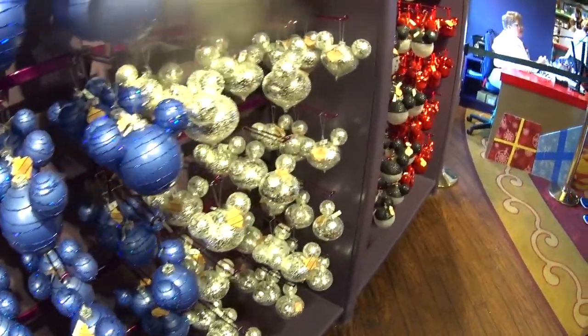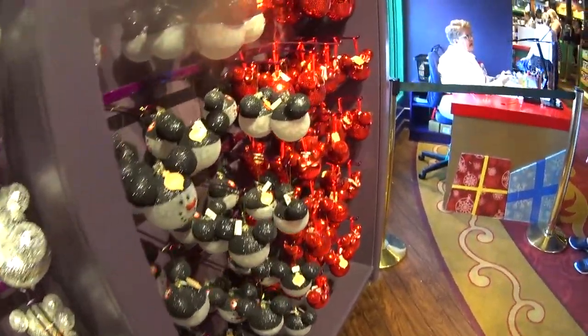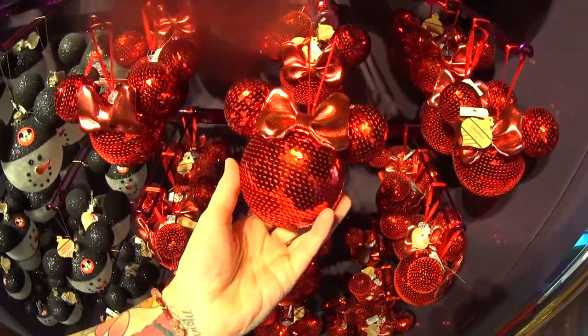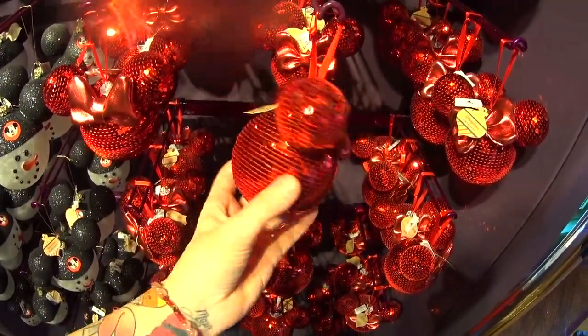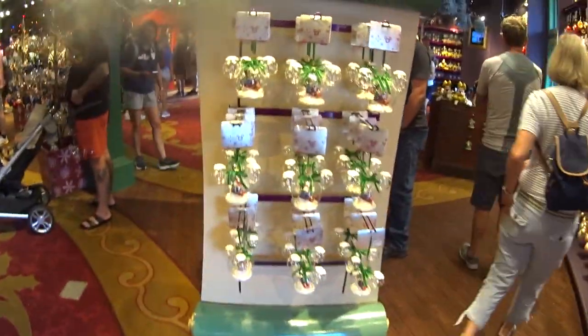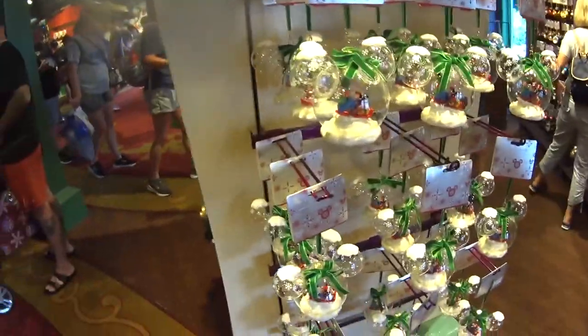If you guys are seeing anything in this video that you just have to have to add to your Christmas tree or your Disney Christmas home, you can check out my friends — it's in the description, www.store.net. You can use coupon code EDSMagic for a free gift with purchase. This is one of my favorite ornaments — it's sequins and it has a faux leather bow and it's just so pretty. It's $26.99 and she's doing the personalization there. She said it takes about an hour at most.